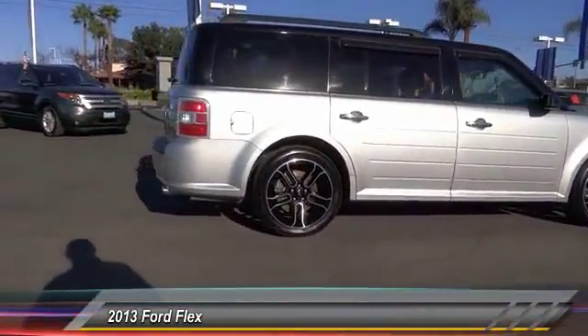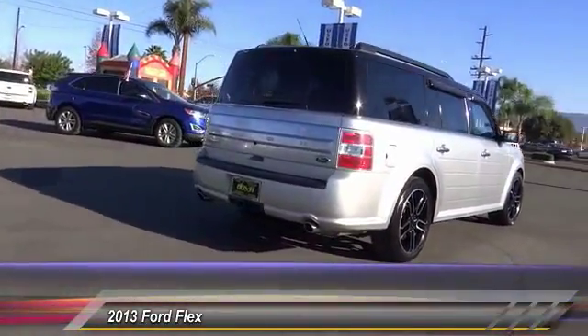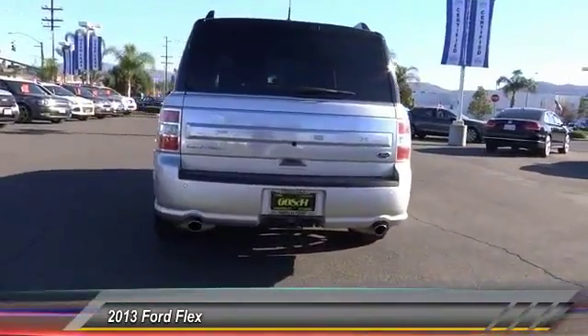This vehicle has less than 120,000 miles. Take this vehicle for a spin and see why so many shoppers are now proud owners.